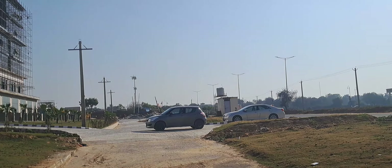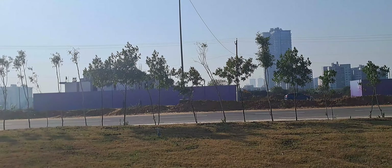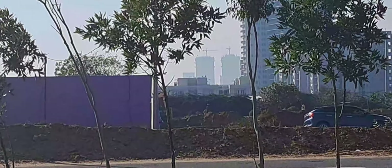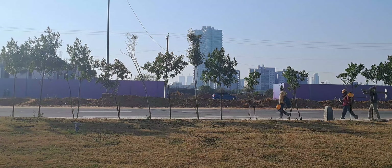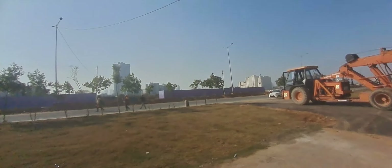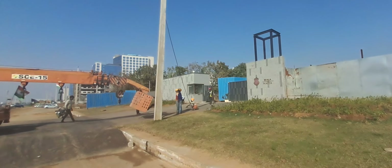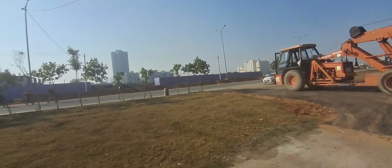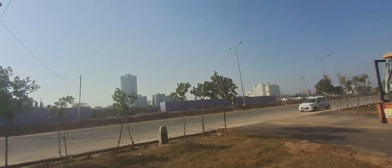This is the road going forward and the project — you can see the construction going at full phase over here. This is one of the phases; the location of the project is over here. I am going to the main road where you can see the exact location and the construction going on.